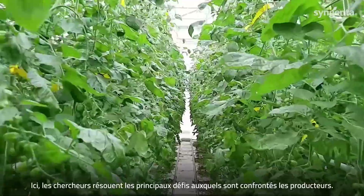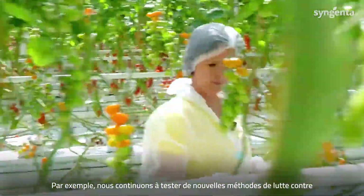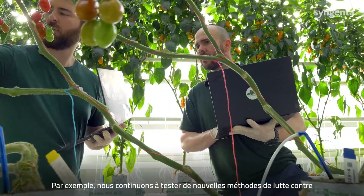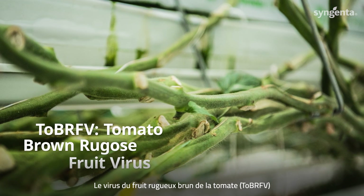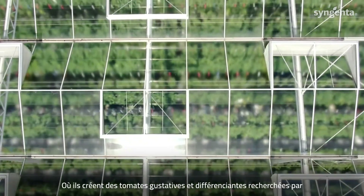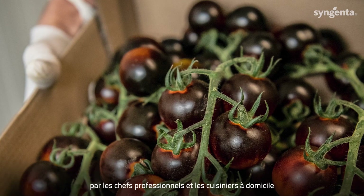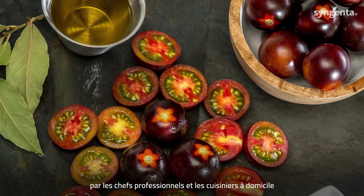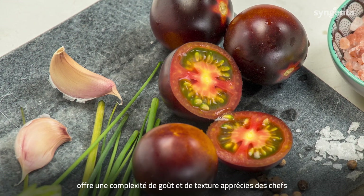Here, researchers navigate and solve for growers' biggest challenges. For example, Syngenta researchers are continuing to test for new modes of action to defend crops against tomato brown rugose fruit virus. They're also creating tomatoes that provide the taste and versatility that professional chefs and at-home cooks are looking for. Yum tomato, for example, provides complex taste and umami that chefs love.